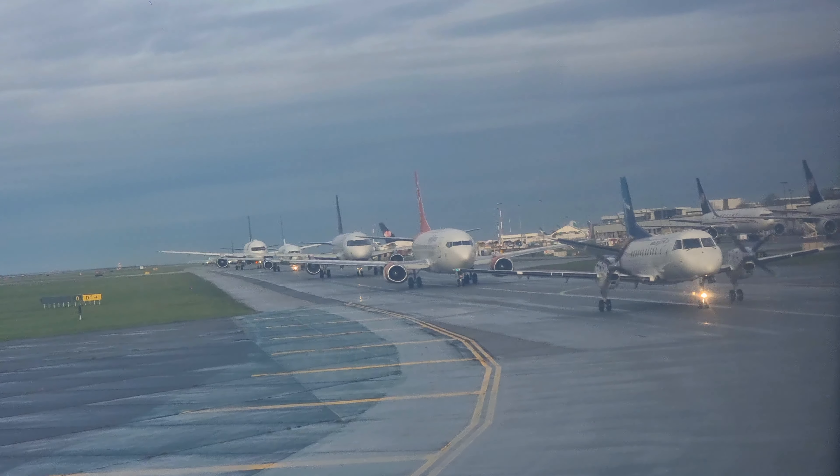What aircraft can you see? Type them in the comments! And here we go, we're about to set off — look at all the aircraft. Still can't believe how many there were in the queue.